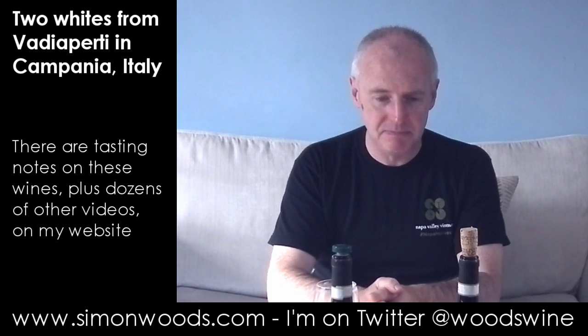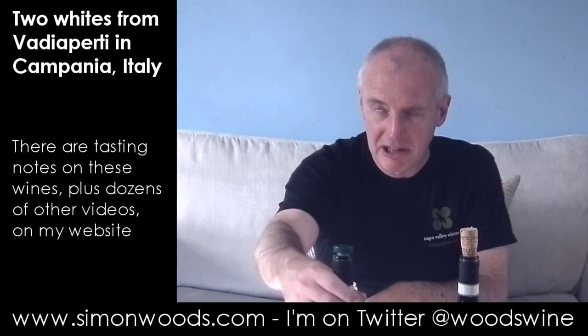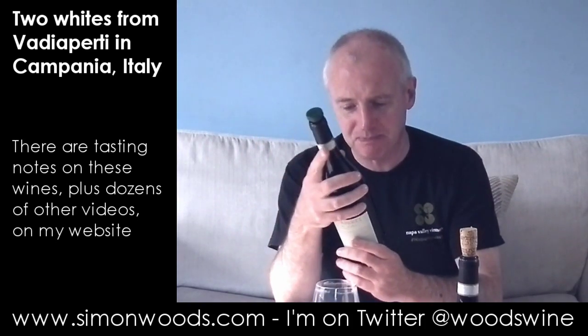Hi there, Simon from SimonWoods.com. A couple of Italian white wines here, both from the same estate, Vadia Perti, in Campania, in southern Italy.